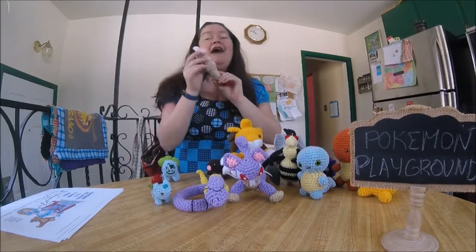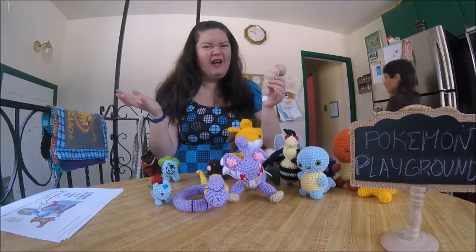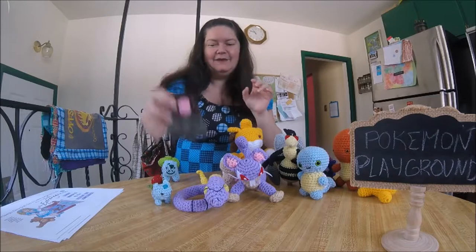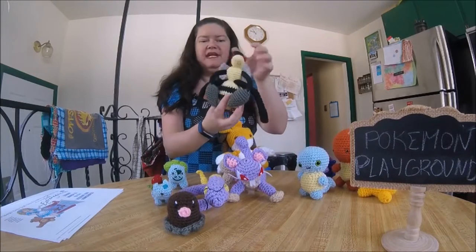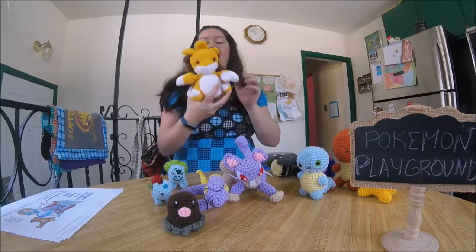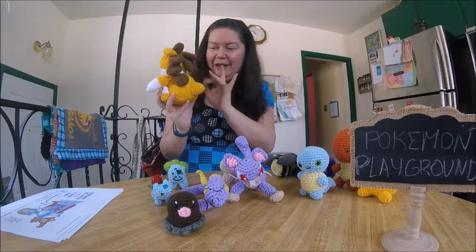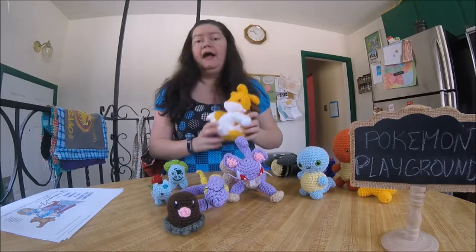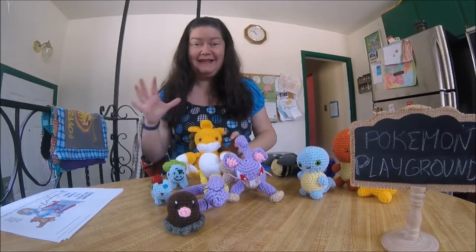I finally got a Weedle for you to see, because in the last Pokémon video we couldn't find Weedle — he had snuck away. Anyway, that's Weedle number two. There's a little Diglett, and there's another Bulbasaur. Beedrill is new, and I'm halfway done making Sandslash — his back isn't quite done yet, I still have to make a few more of the little pokey things. He kind of looks like a porcupine to me — let me know in the comments if you know what Sandslash is based on.